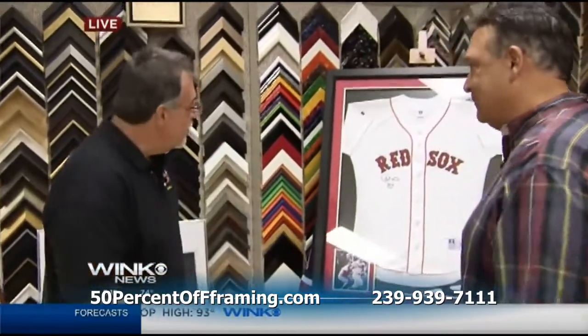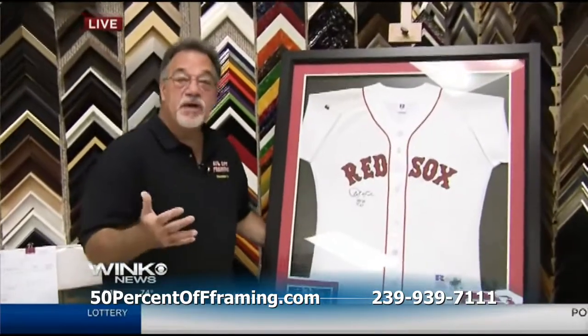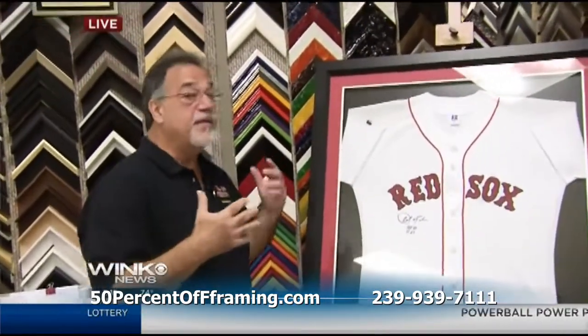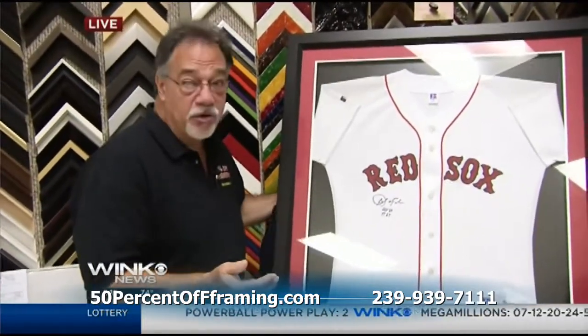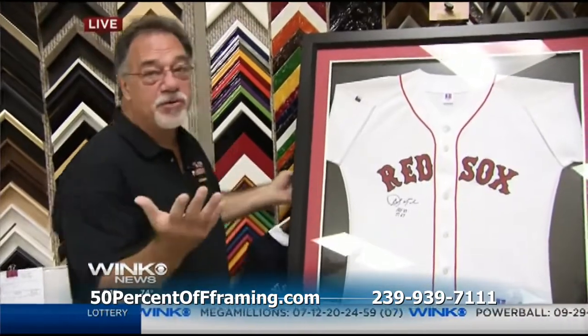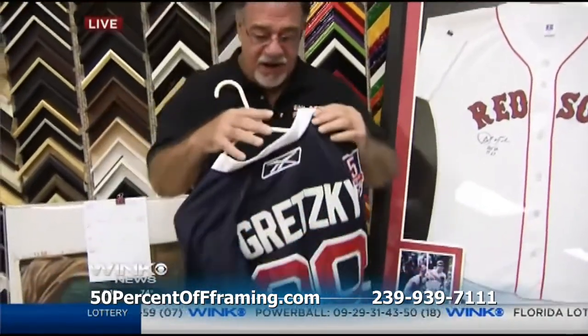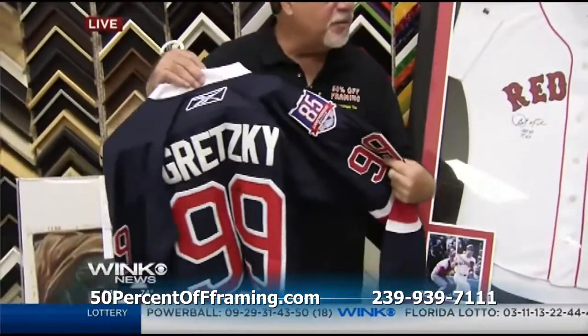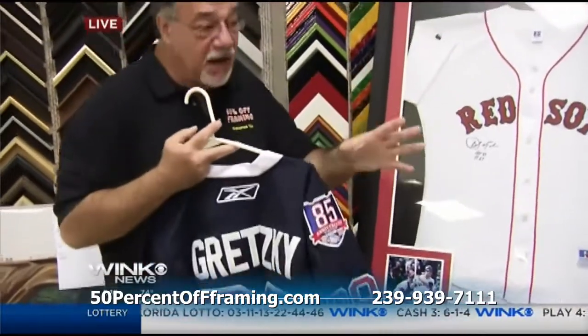Sure. Tell us about the jersey. Well, in framing, most people have collectibles or something they just dearly love. A lot of times they even have family heirlooms that they want to preserve for future generations. We all do that. As a collector myself, my wife and I collect sports memorabilia. This happens to be a jersey signed by Gretzky — very nice to have something you want to preserve.